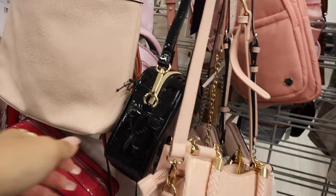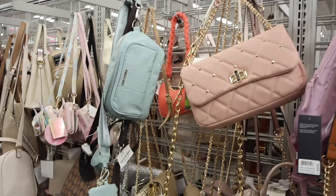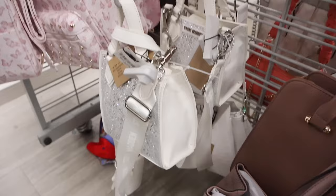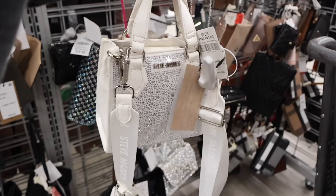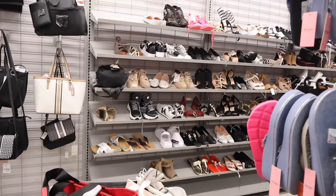This Juicy Couture purse is marked down to only $17 — so cheap! Look at this Guess purse — I love the hot pink color, absolutely gorgeous, and it's only $35. All the way down here I just found a bling Steve Madden purse — we have never seen the white to silver bling ones ever, and it's only $28 with the thick strap and coin holder. I love this one so much, definitely a jackpot find. You can still fit quite a bit in here even though it is small.